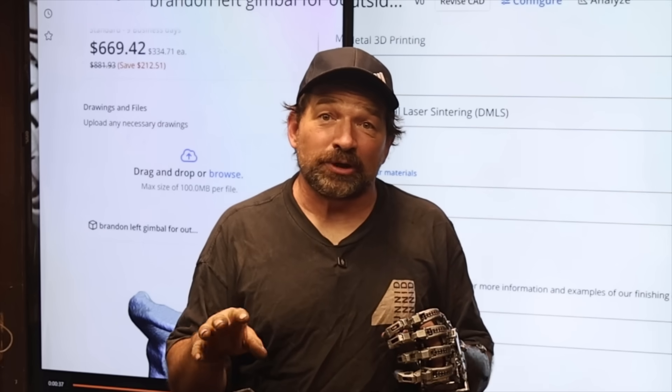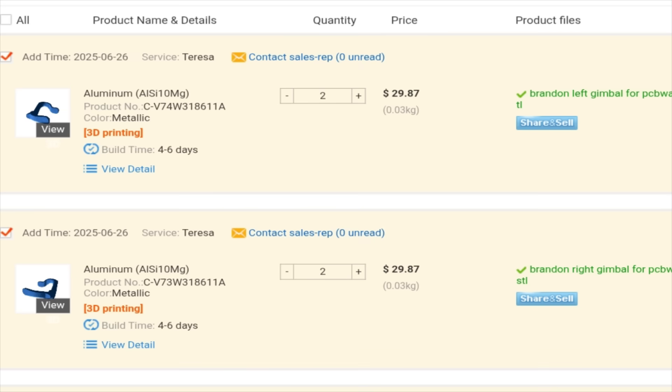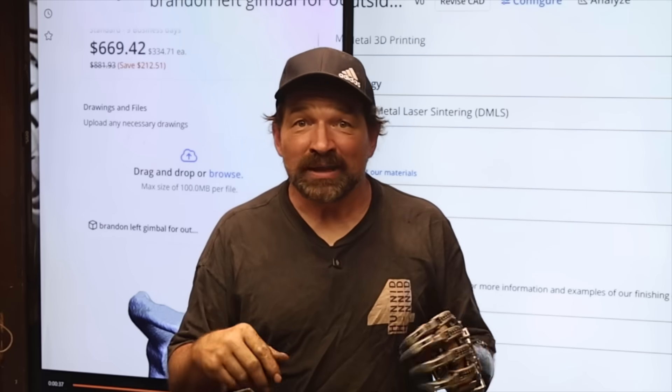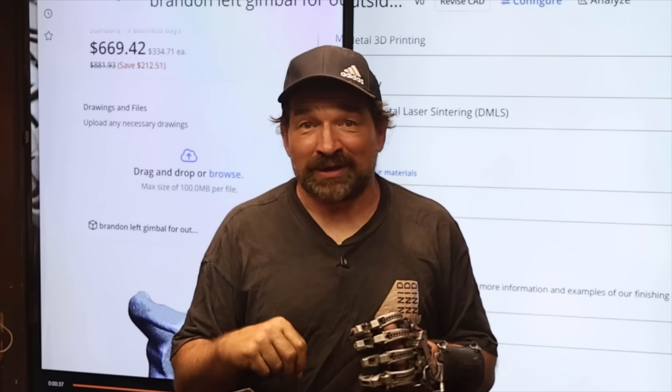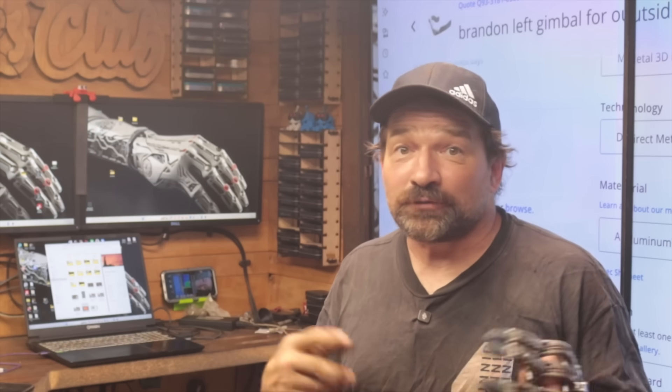I was less than thrilled about paying this tax, so I shopped the parts to Xometry to see what it would have cost me to have them printed domestically. And let me tell you, I was taken aback by the quote. To have the gimbals printed in mag aluminum by someone in the US, I could expect to pay $335 each — for the same parts I'm only paying $15 for out of Shenzhen. That's 22 times the money for the same part. I understand free market and all, but at that price, it would almost make more sense to machine them in-house. It's going to be some interesting times in the near foreseeable future if you work in manufacturing.